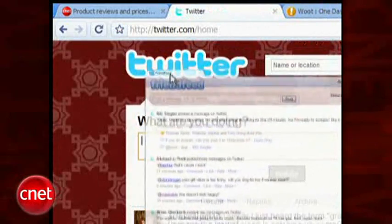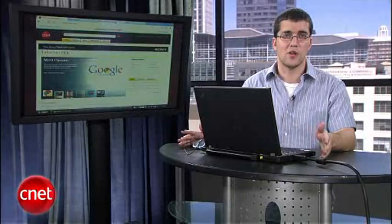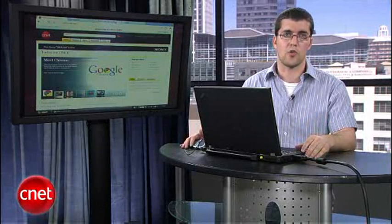Part of the reason for that is that each tab is its own instance of the browser, meaning if you're on a page that makes your browser hang, it won't make the entire program crash.